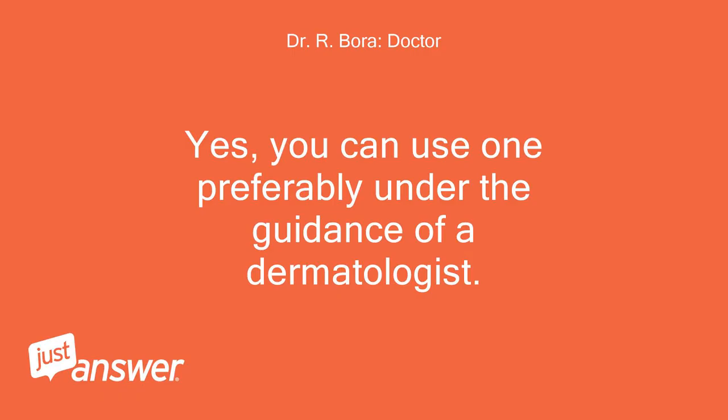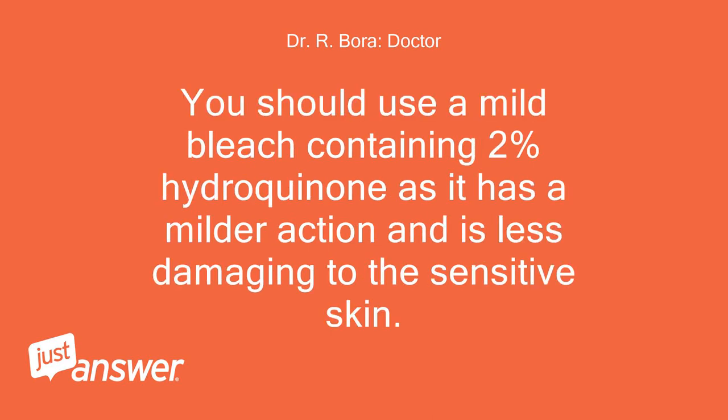Yes, you can use one, preferably under the guidance of a dermatologist. You should use a mild bleach containing 2% hydroquinone, as it has a milder action and is less damaging to the sensitive skin.